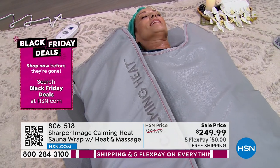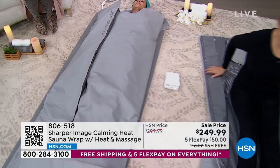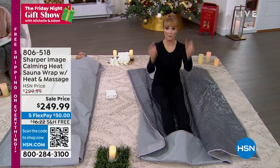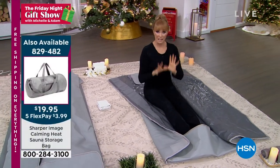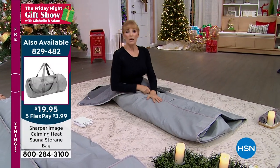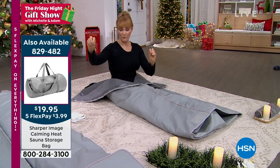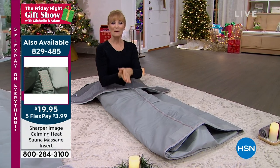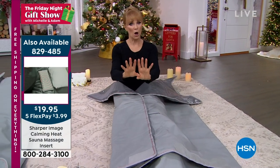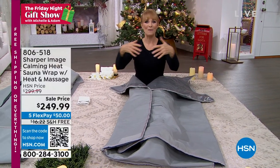Let me get into this mat just to show you. I'm going to tuck my feet. I have socks on — that's what we want you to do. I have long pants and long sleeves, and that's important because it gets very hot. Once you get into your mat, you pick your setting between 1 and 8 in power, up to 150 degrees. Then you pick your timing: 15 minutes, 30 minutes, 45, or a full hour. When you first get it home, pick a setting of three and try 15 minutes, then work your way up.